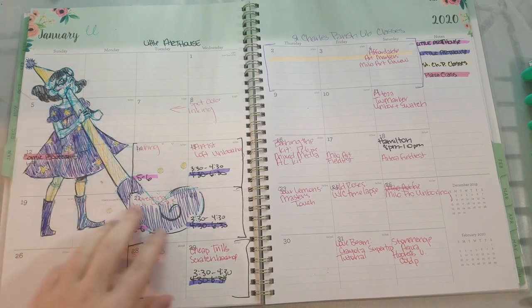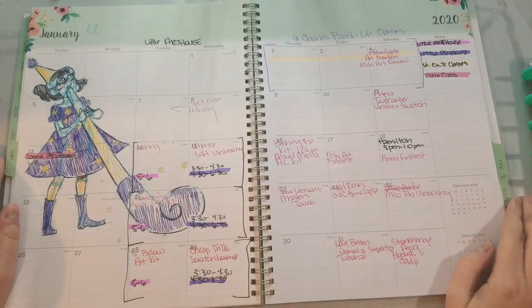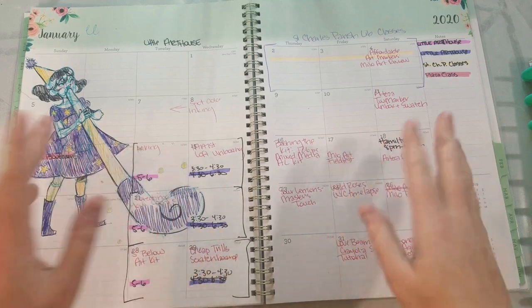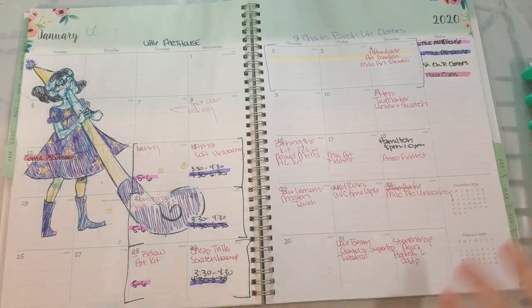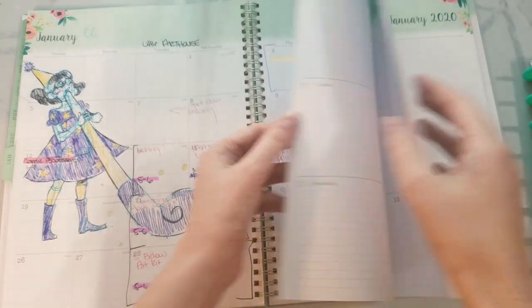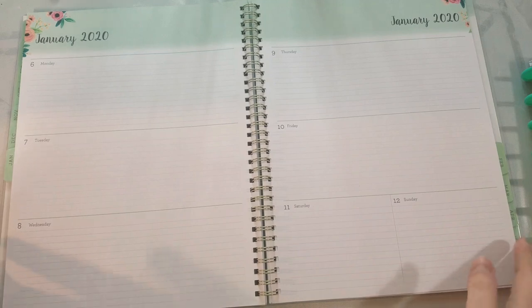I would even get distracted and doodle really cute things in my planner while I was scheduling things. But this wasn't all that I needed. I really needed more from a planner, but I wasn't utilizing it. And look, this planner even has a week spread that I just wasn't using.